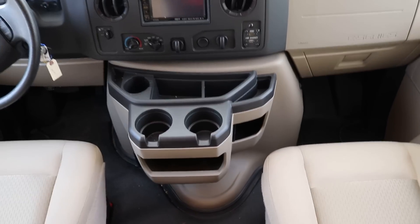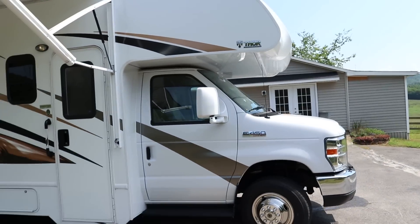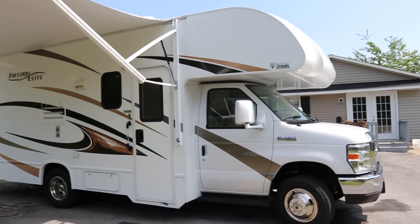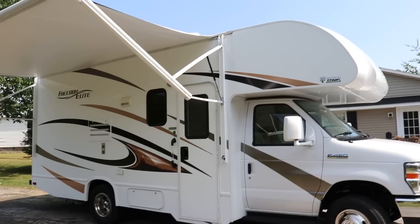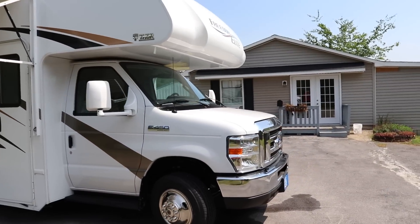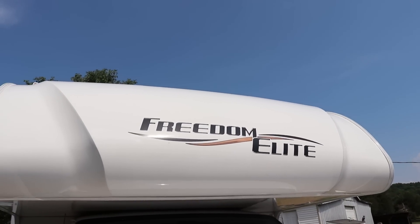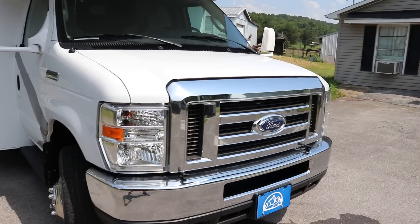The center console actually comes out if you want that option. All the fabrics inside the cockpit area are in excellent condition. Heading outside to show you the color scheme — it's a beautiful coach. You do have the front molded fiberglass cap, which is easier to clean and gives it a nicer look. There's the Ford grille.